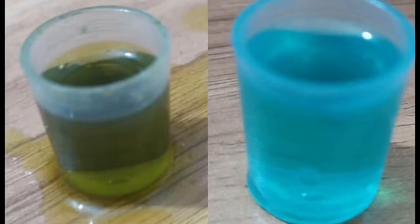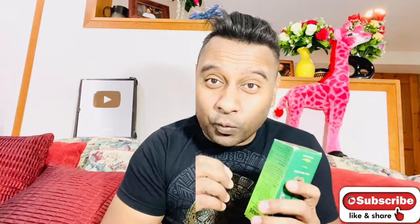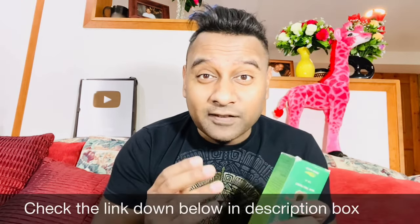Hello everyone, Akash here. Neo Hair Lotion, originally made in Thailand. People always ask me what is the difference between the blue color liquid Neo Hair Lotion and the green color liquid Neo Hair Lotion — which one will be better to regrow new hair? But keep in mind, there are so many fake Neo Hair Lotions in the market.